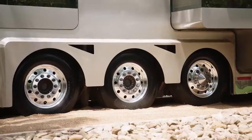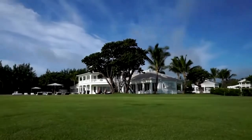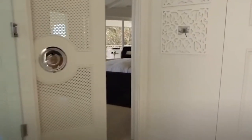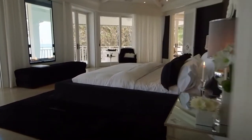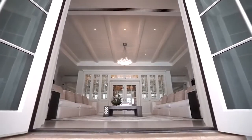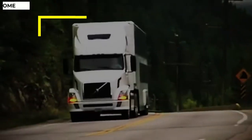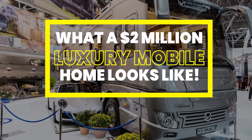Hi there guys, what's up? Welcome back to another video from your favorite channel. There's nothing that says luxury more than a beautiful home. Mansions are considered as one of the best ways to show off your fortune, and rightly so. With so many rooms and amenities, it's no wonder that houses are considered one of the most valuable and luxurious assets. But what speaks more luxury than a mansion? A luxury mobile home. Stay tuned as today we'll show you what a $2 million luxury mobile home looks like. Get ready, because this will blow your mind.